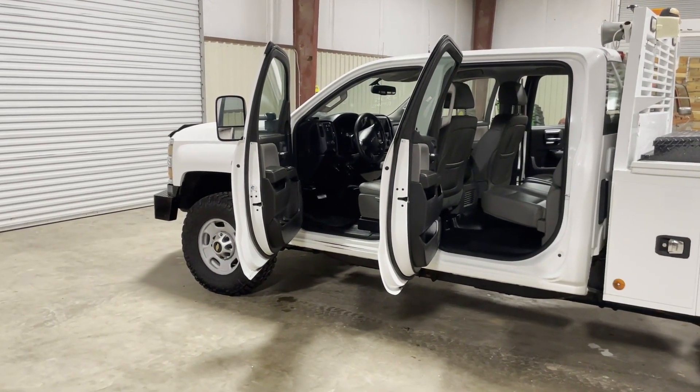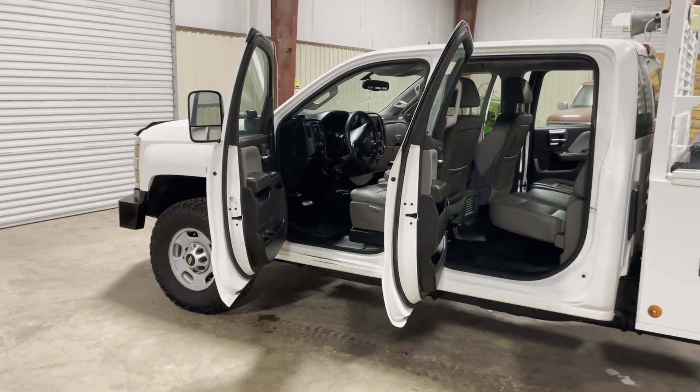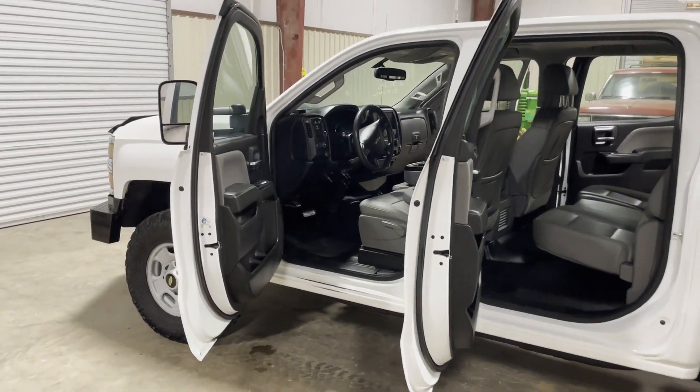Okay ladies, you're going to walk up the driver's door with this 2015 Chevy 2500 HD four-door crew cab, four-wheel drive, three-quarter-ton pickup truck.